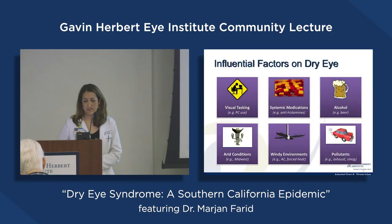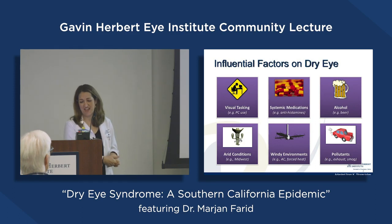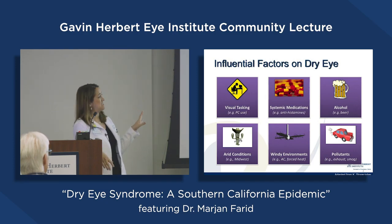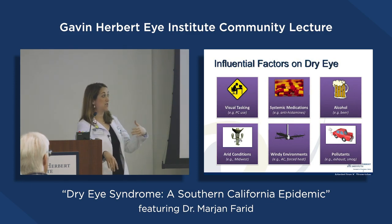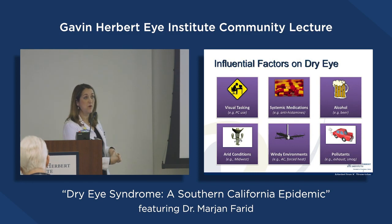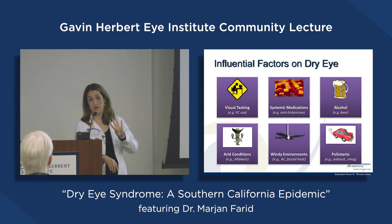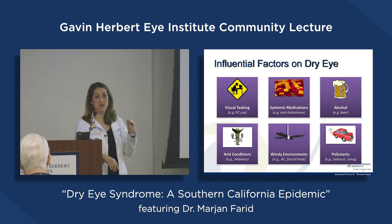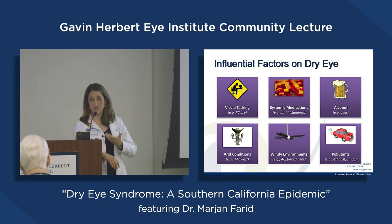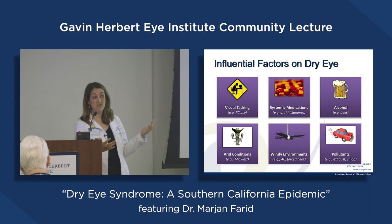Let's talk about risk factors of dry eye disease. We think that screen time and increased device time has really contributed to this bigger epidemic of ocular surface dryness. When we are at a screen, our blink rate goes from about 20 blinks per minute to about four. The blink is such an important physiological part of a healthy tear film on the ocular surface, so increased screen time over the past few decades has really contributed to why we're seeing a lot more dry eye disease.